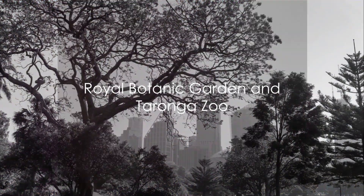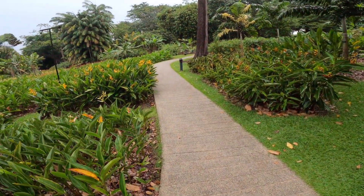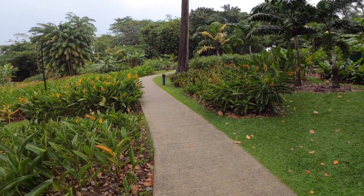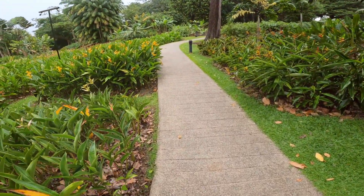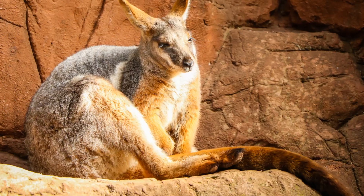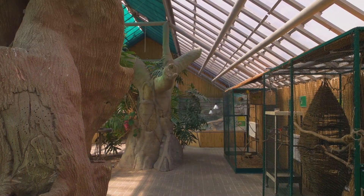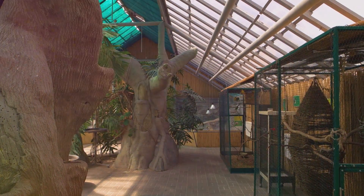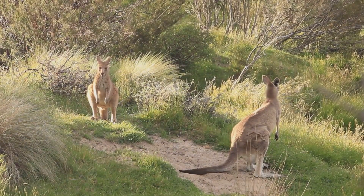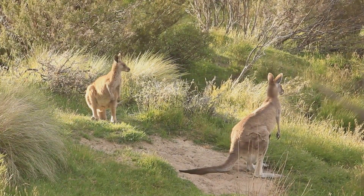In the heart of the city lies an oasis of calm, the Royal Botanic Garden. Amidst the towering skyscrapers and bustling city streets, this verdant haven provides a tranquil refuge for both locals and tourists alike, contrasting the urban jungle with its lush foliage and diverse array of plant species. Visitors can revel in the beauty of exotic flowers, marvel at the towering trees, and explore secret trails that lead to hidden corners of tranquility. Not far from here, Taronga Zoo hosts a collection of native and exotic animals, providing a unique opportunity to get up close and personal with Australia's diverse wildlife.